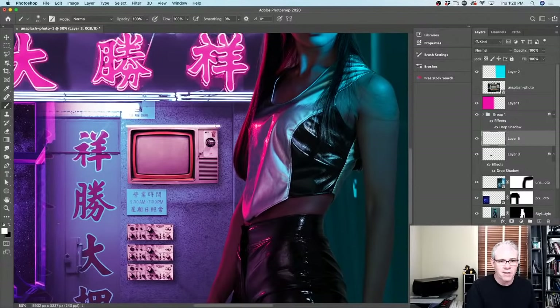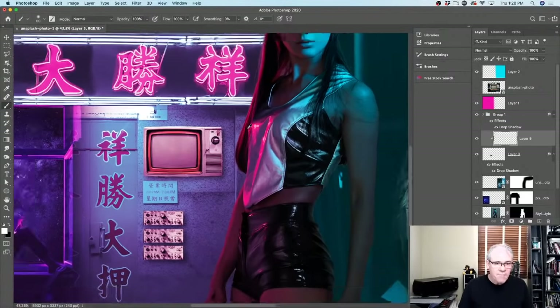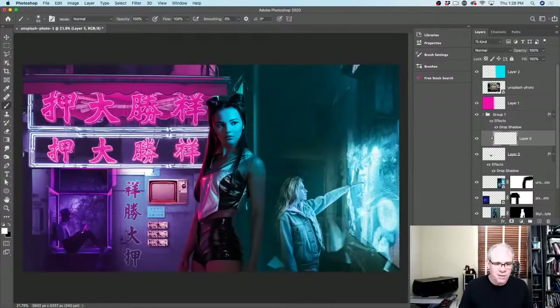I can go in and paint around the edge of that TV screen — I'm holding Shift to draw in a straight line. Notice we're outside the line. But if I hold Alt/Option and click between the two layers, boom — it clips it. Now look at that — the light is starting to hit the top of that TV. Those are the little details to make it look like the neon light is actually hitting the elements, to make the composition feel more realistic.